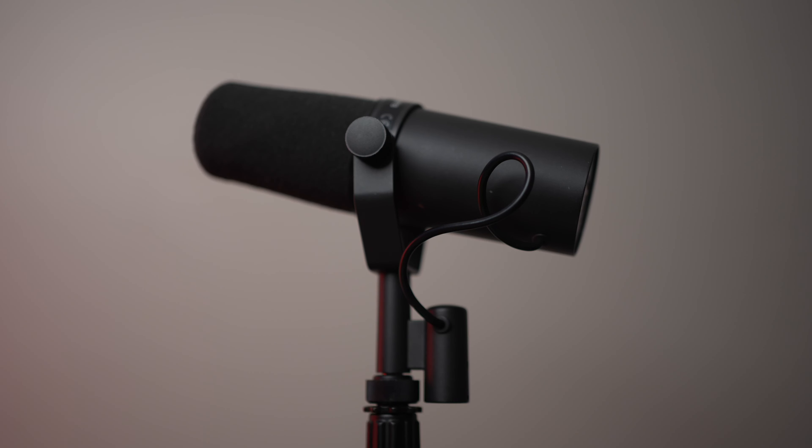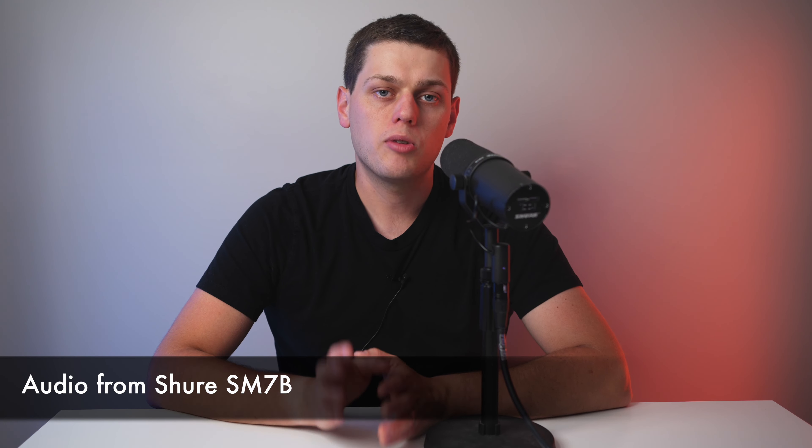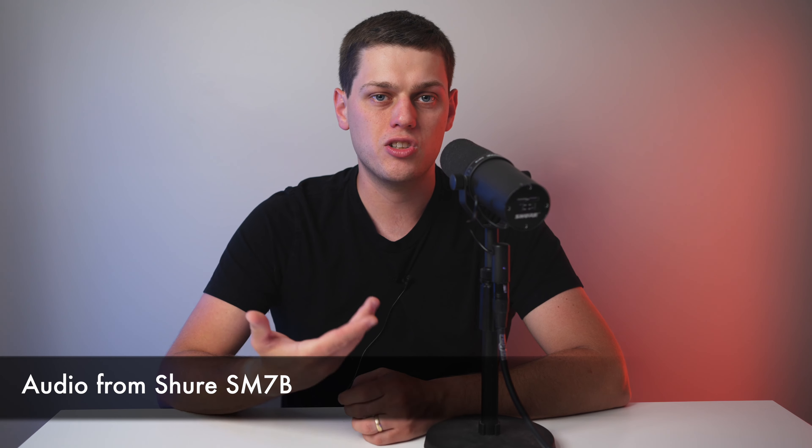Last, let's talk about the Shure SM7B, which is a dynamic broadcast style microphone. The SM7B is known for eating gain for breakfast, so you need a really strong preamp or some sort of booster in your signal chain to get enough signal out of it. You'll also want to be as close as possible — I'm about six inches from the microphone — but if you get even closer you get that super deep radio voice that everyone wants from the SM7B. The biggest issue is you want to be as close to the microphone as possible, which sometimes isn't the desired look on camera, though it is becoming the cool thing on podcasts and YouTube videos.